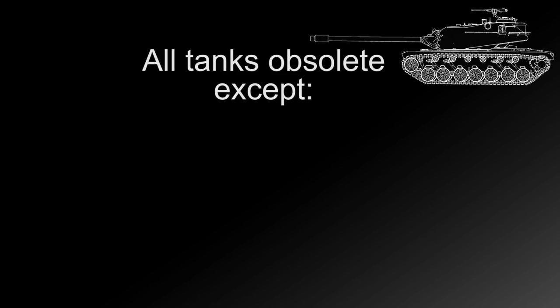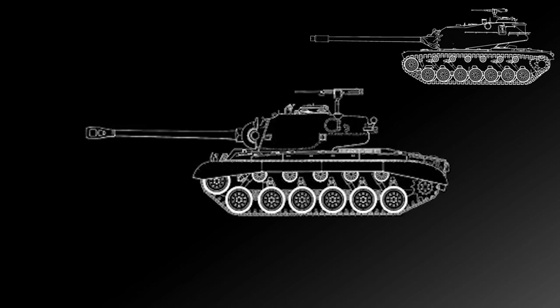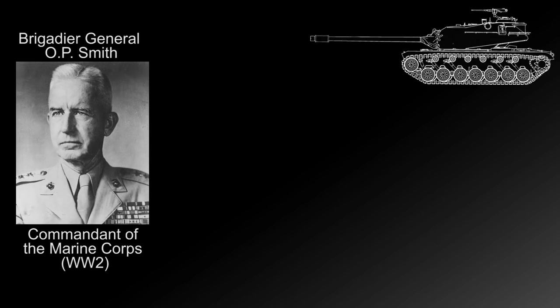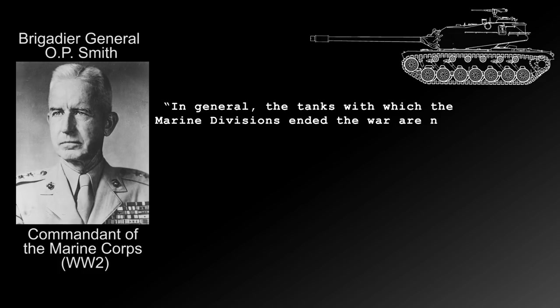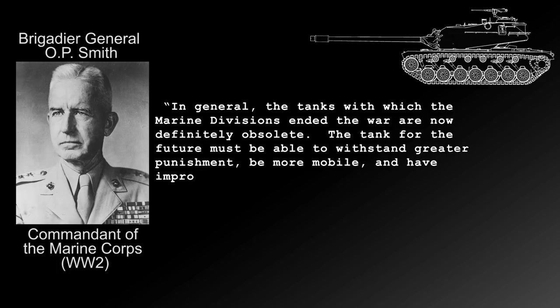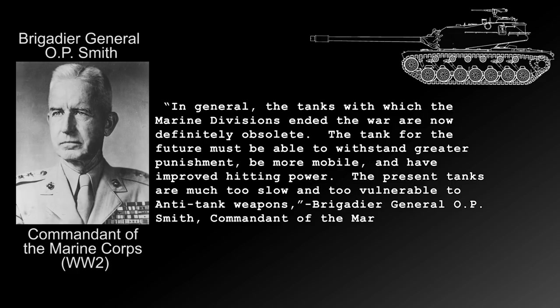After the war ended, the US took stock of its inventory and declared that all of its current tank forces were obsolete, with the exception of the M26 Pershing and the M4A3 medium tanks with wet racks. In 1946, the US redesignated its vehicles according to weight class, changing the M26 from a heavy tank to a medium tank. The US Marine Corps, which had used diesel-powered Shermans in the Pacific, came to the same conclusion under Commandant and Marine Corps School Brigadier General O.P. Smith, who stated that the tanks which ended the war were definitely obsolete and that the tank for the future must withstand greater punishment, be more reliable, have improved hitting power, and not be so vulnerable to anti-tank weapons.